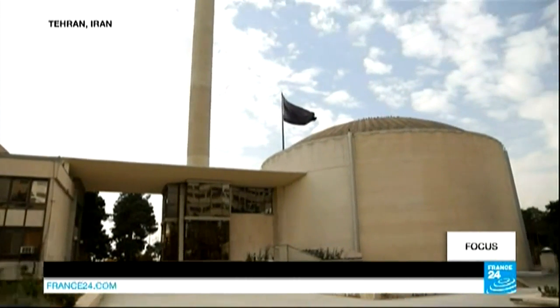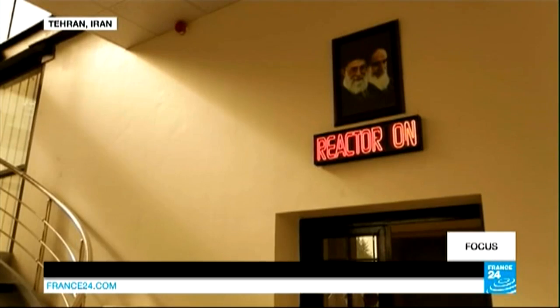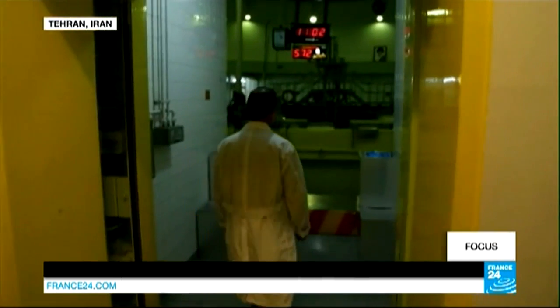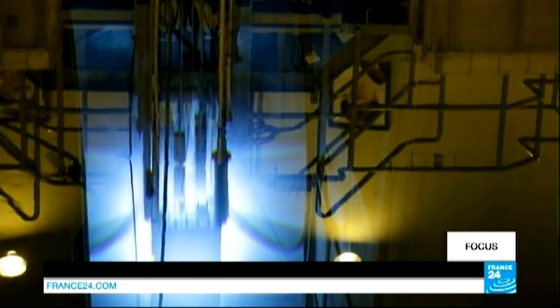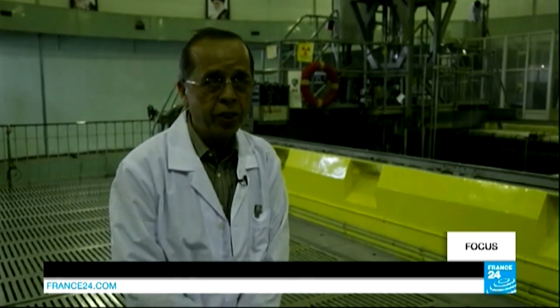The cooling tower rises above the compound, home to the Iranian Atomic Energy Agency. Paul Venkat was granted special access to the Tehran Research Reactor, the country's first ever built nuclear facility. The Tehran Research Reactor was constructed and designed in the 1960s in order to perform fundamental nuclear research.